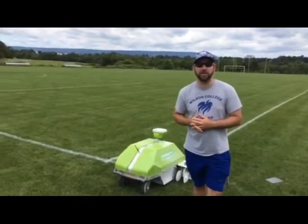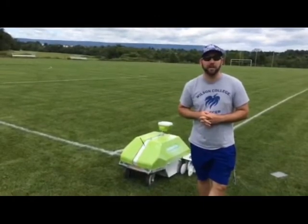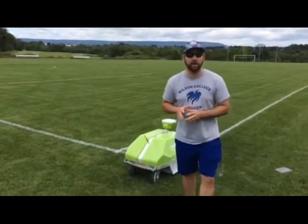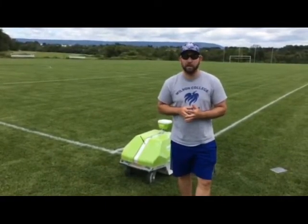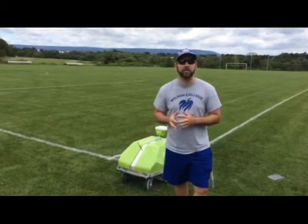First thing that I noticed was how straight the lines were — kind of blows you away at first. The other thing that I liked was the amount of time that it took. We painted this entire soccer field in under an hour. Usually our guys take half a day to prep and paint a field, and probably using way more paint than what this just used.